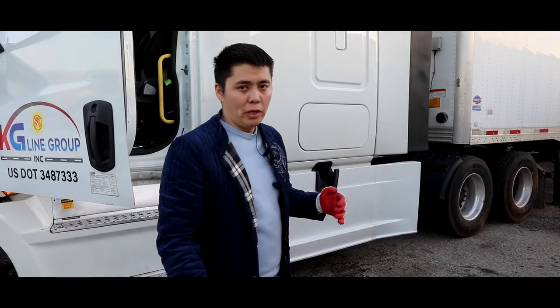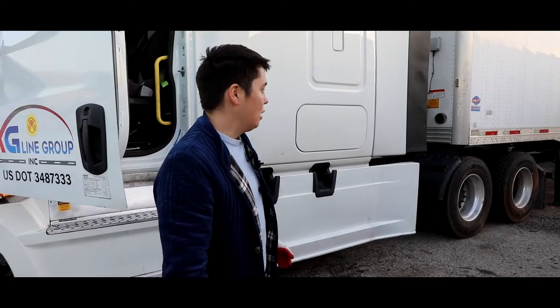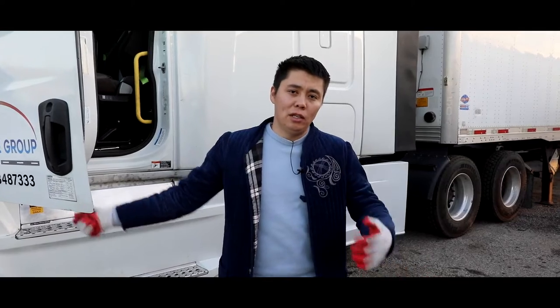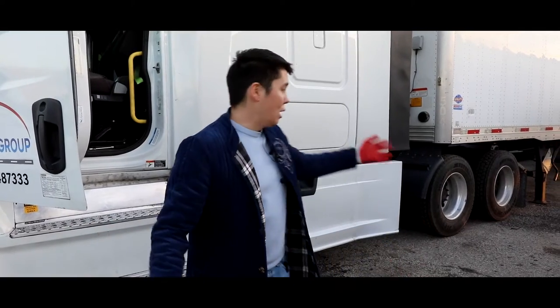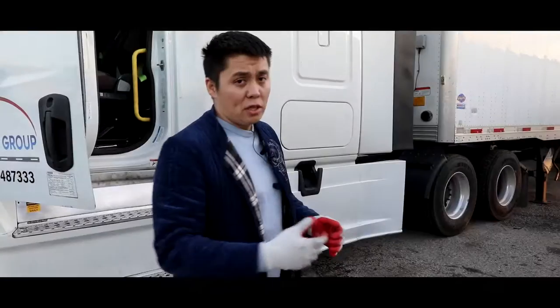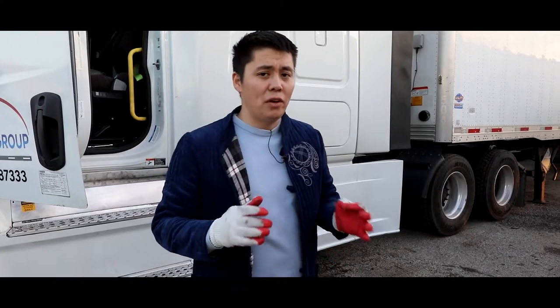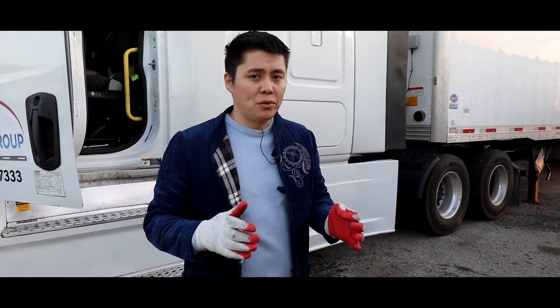Now I'm going to show you how to move the axle front and back so you can measure your axle at a truck scale. If you have more than 30,000 to 35,000 pounds, you have to check your axle at the scale.